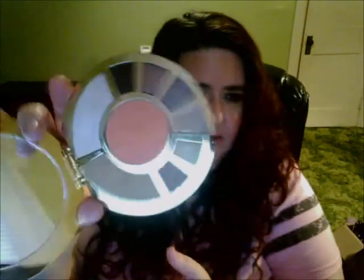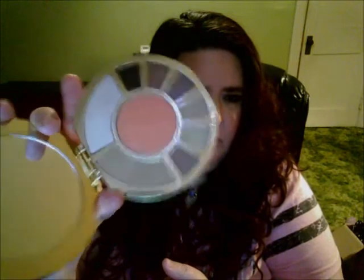I also did a video on the new Tarte Showstopper palette — I won't go in full depth here since I have a whole video about it — but it comes in one of those round palettes with a paper insert and beautiful colors. I'll put that video link below.